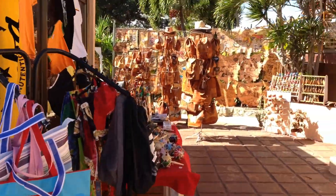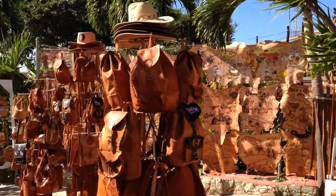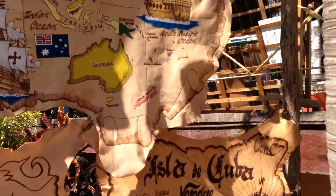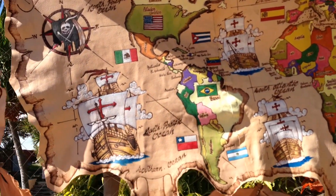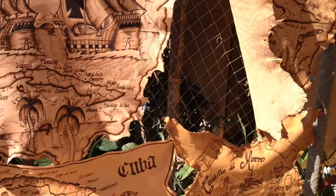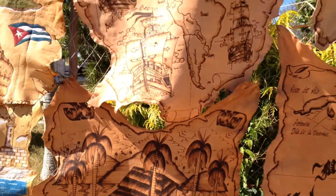What I found really neat was all these leather goods they have here. You can see he's burned different things all over these leather skins — here's a map of the world, and a lot of them are maps of Cuba. This kind of shows all the old pirates, and just many neat leather skins here.